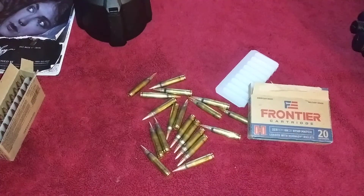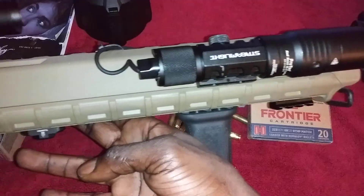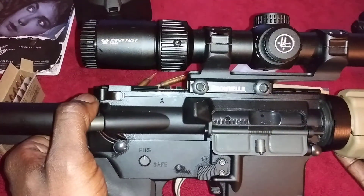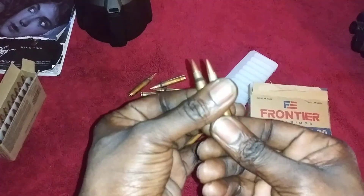I'm going to be running this in the rifle y'all have seen so many times — this Palmetto State Armory M16A4 with a 20 inch barrel, 1-7 twist chrome moly vanadium, running the Vortex Strike Eagle 1-8 with BDC-3 reticle, second generation. And there's some good decent ammo.